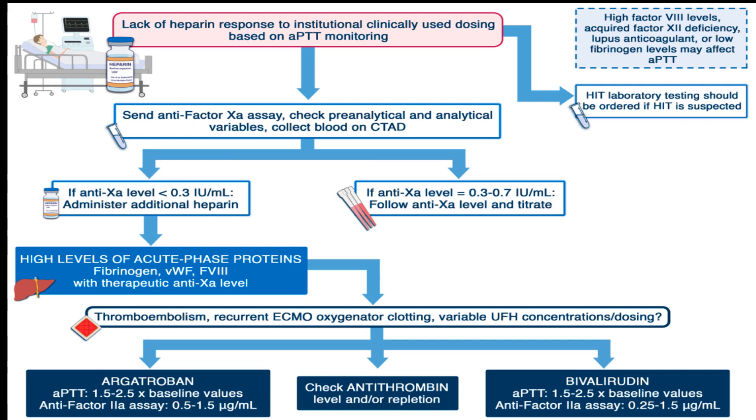If anti-factor Xa activity is low — say less than 0.3 IU per milliliter — then the UFH dose should be increased to achieve a target of 0.3 to 0.7 IU per milliliter. For patients with acquired antithrombin deficiency, administration of antithrombin concentrates could be considered, though the benefits of this supplementation aren't yet clearly established outside of cardiac surgery.